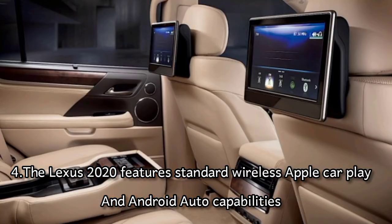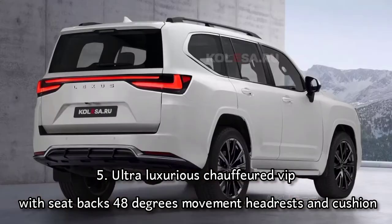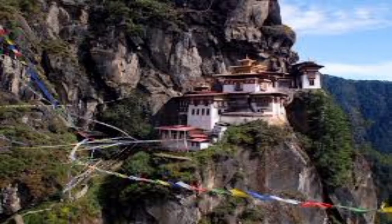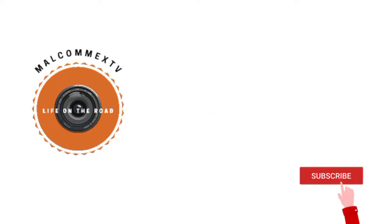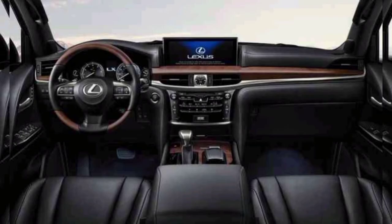Number five — ultra luxury: the LX 600 caters to comfort-focused VIP buyers with four captain chairs offering 48 degrees of movement for the rear seat backs, exclusive headrests and cushions, and overhead conditioning vents. The Lexus 2022 LX 600 has a targeted release date in the first quarter of 2022, available at dealerships throughout the United States.